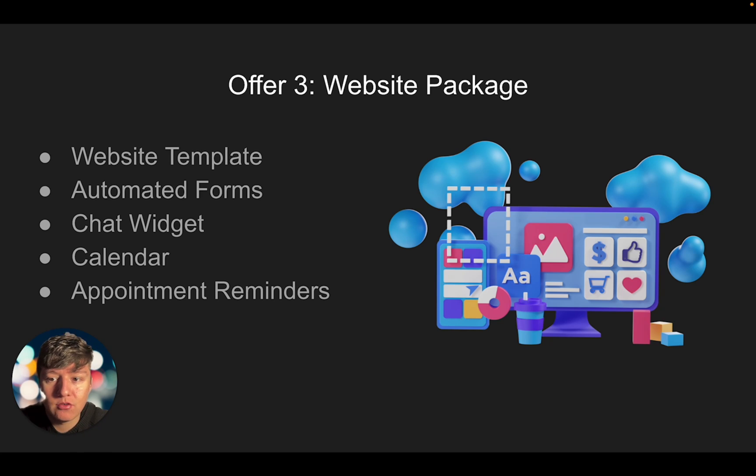That's going to be the website package that you can use — it's going to be hard for businesses to say no. Most companies offering websites are just offering the website alone, but since we're including all these other features our website offer is going to be more irresistible and easier to sell.